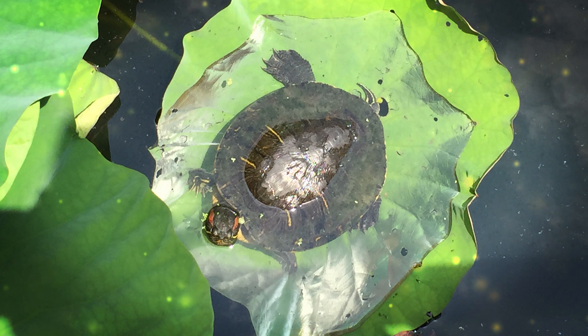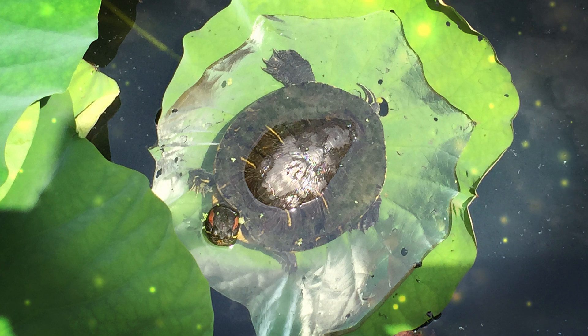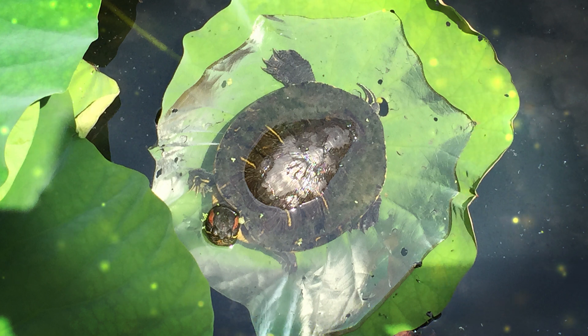They are also excellent swimmers and climbers. Komodo dragons possess venomous glands in their lower jaw, which are a unique feature among lizards. When they bite their prey, the venom along with a mix of bacteria from their mouth can cause a slow and agonizing death for the prey. They typically track and wait for their prey to succumb before consuming it. These lizards reproduce through sexual reproduction, laying eggs. After a gestation period of around 8 months, females lay clutches of 15 to 30 eggs in nests they dig in the ground. After about 7 to 8 months, the eggs hatch, and the young Komodo dragons are on their own.